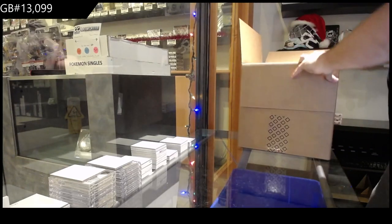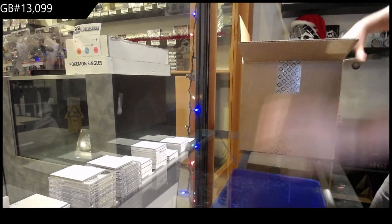You know what I'm going to do? I'm going to rip this side off. Actually, no — because the box will be shipped in this thing.